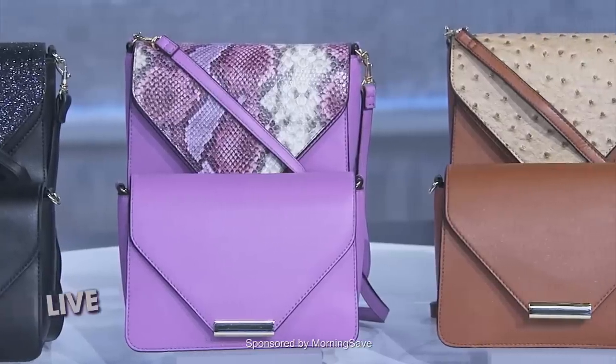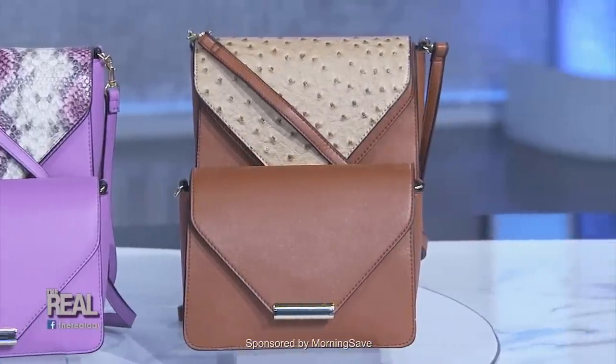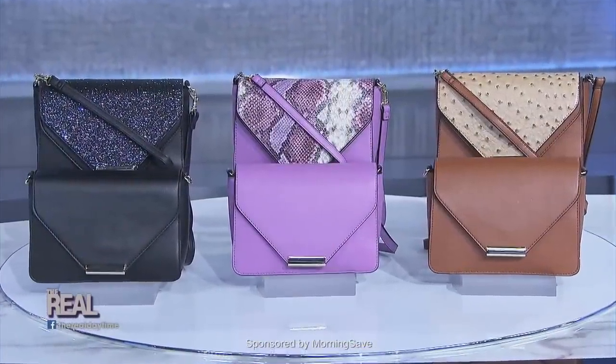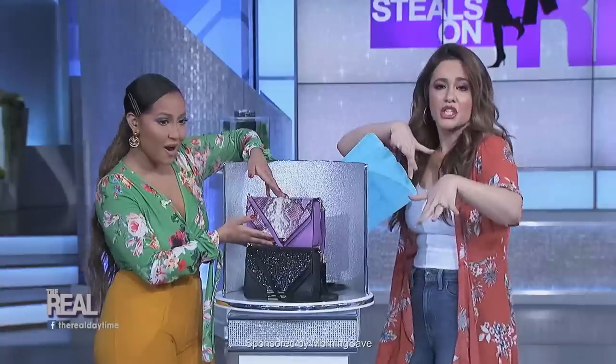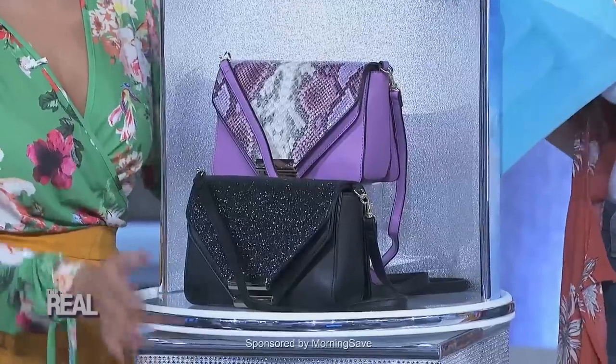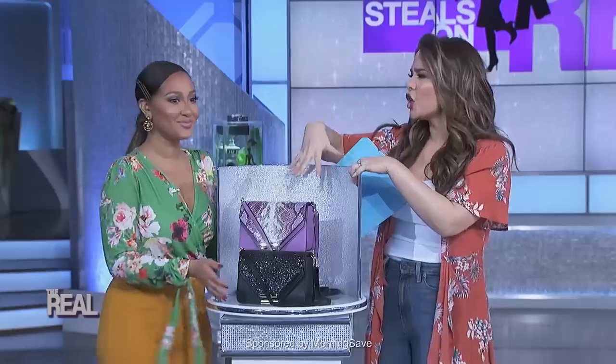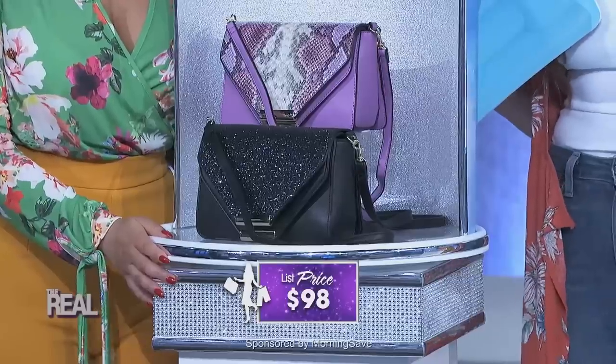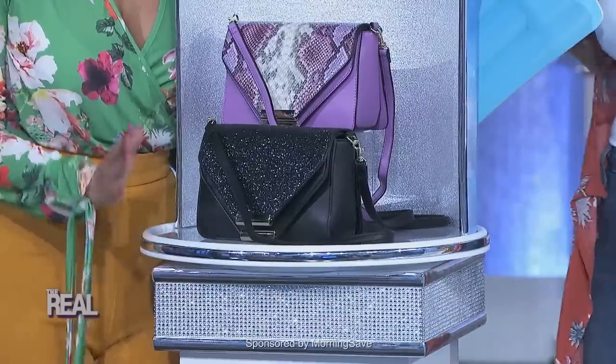Each purse comes with one cover that matches the body of the bag, and one pattern cover for when you want to switch it up a little bit. And get this — if you buy multiple colors, you can mix and match to create your own looks, however you like it best that day. These are that cute, perfect size for going out while still being large enough to hold everything you need, including your cell phone. These are priced as high as $98, but our deal is 39 bucks, which is 60% off.